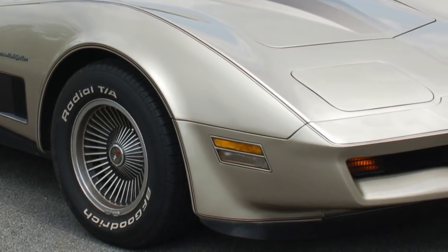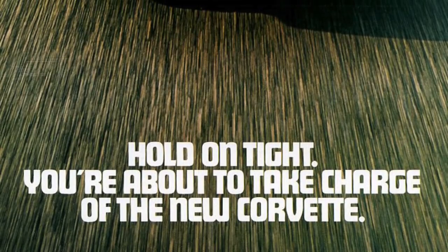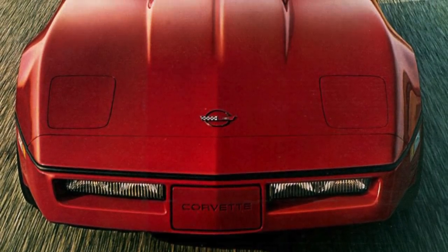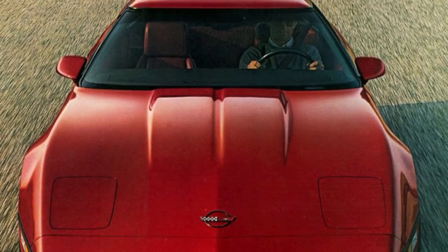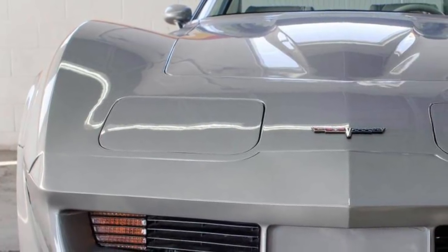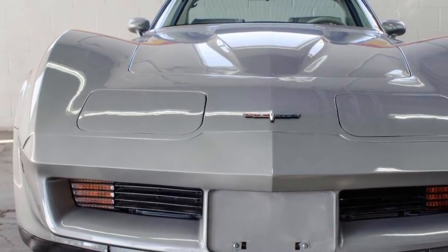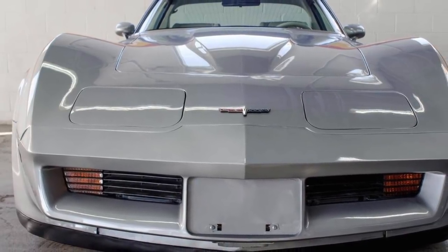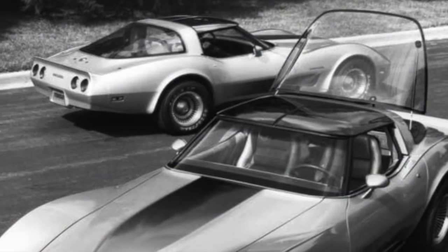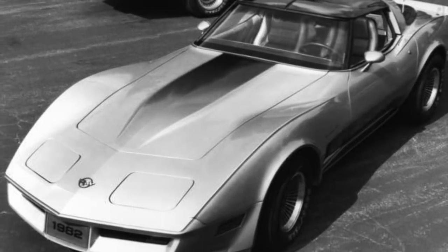When 1982 Corvette production came to a close, it was an end of an era. The all-new 1984 Corvette, which replaced it, was a new breed of Corvette engineered to compete with European sports cars. It would still have some of the traditional Corvette DNA, but the familiar C3 curvy styling with the humps above the wheel wells was gone forever. The 1980 to 1982 Corvette bridged the gap between the old school Corvettes and the newer European-inspired Corvettes, which is why this period is so special and makes for the perfect addition to any car collector's collection.